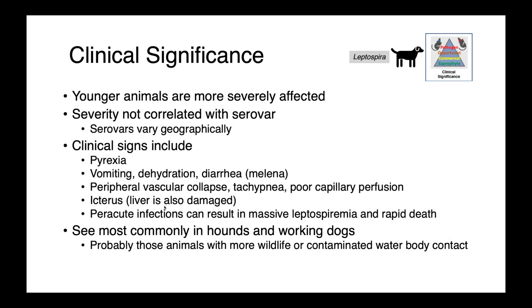In dogs, Leptospira tends to cause a more severe disease in younger animals. Interestingly, severity is not correlated with serovar, so serovar varies geographically, and we can see severe or mild disease associated with any particular serovar.